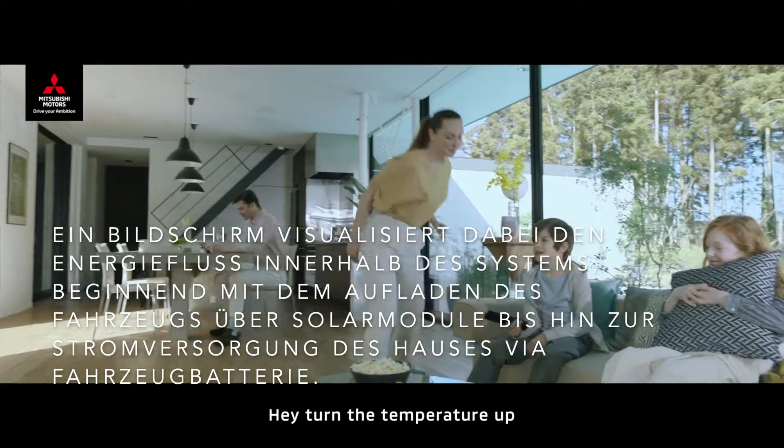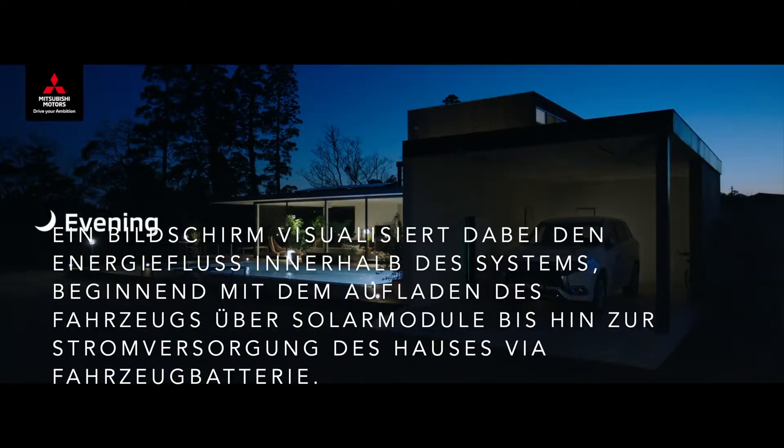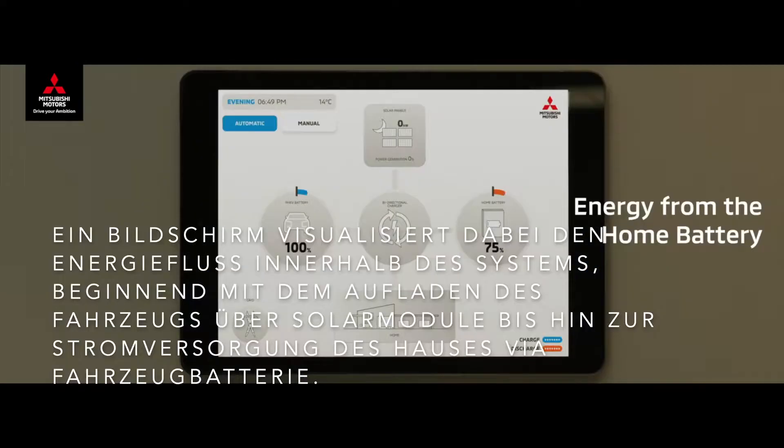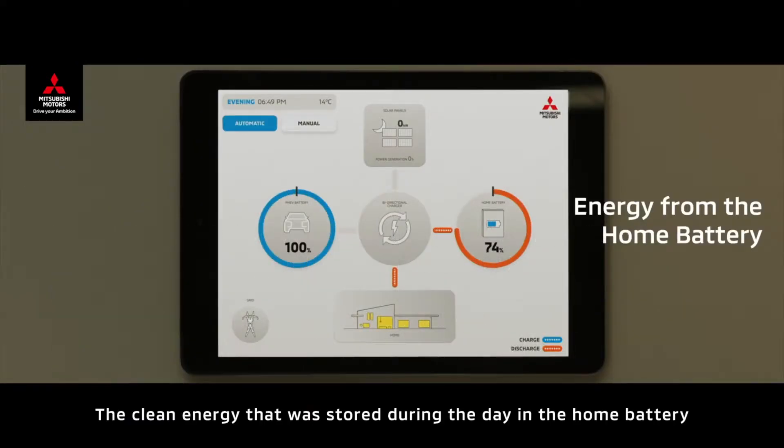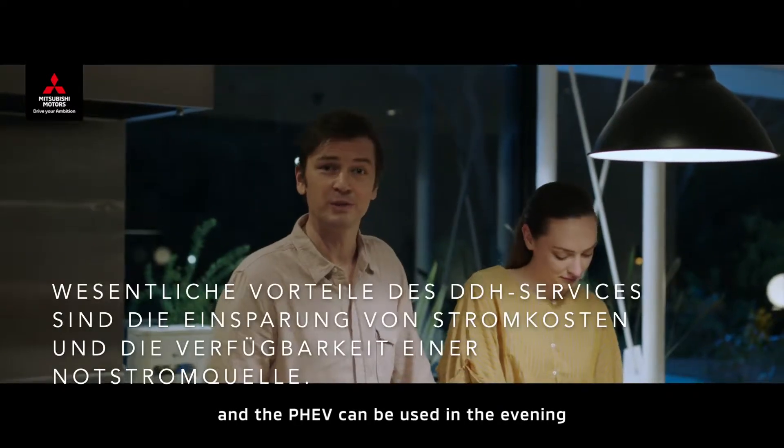Hey, turn the temperature up. Sure, no problem. Turning the temperature up. The clean energy that was stored during the day in the home battery and the PHEV can be used in the evening.